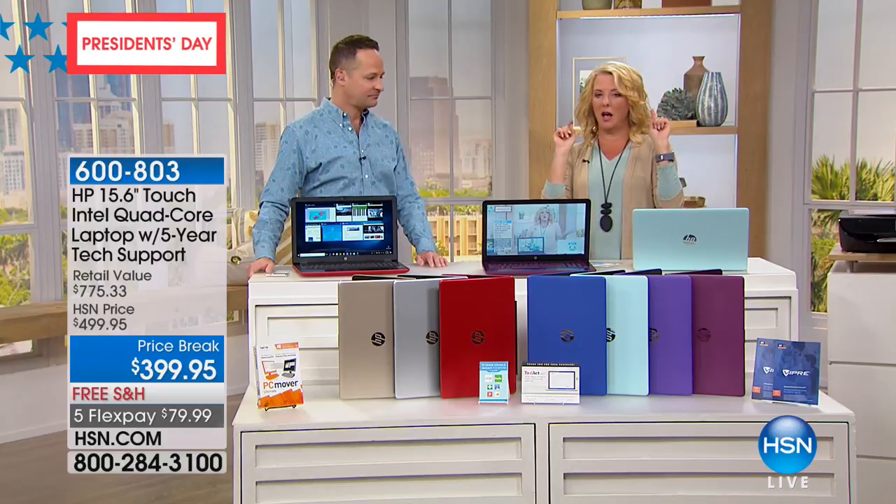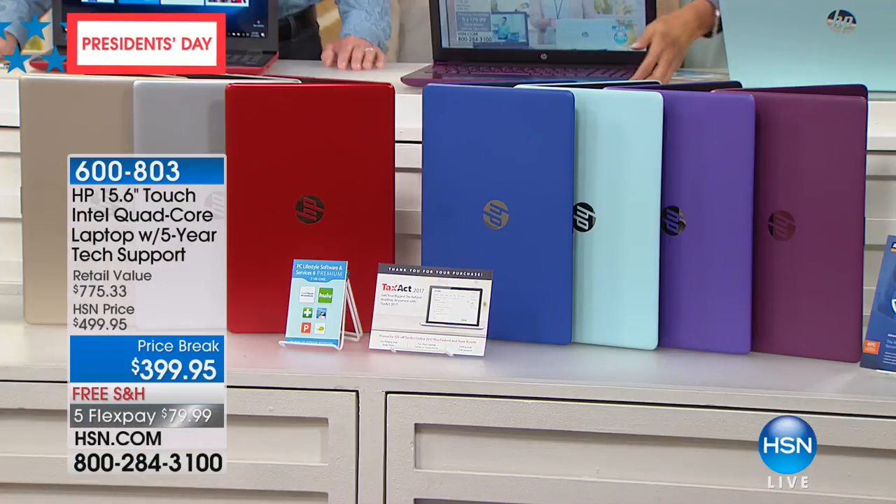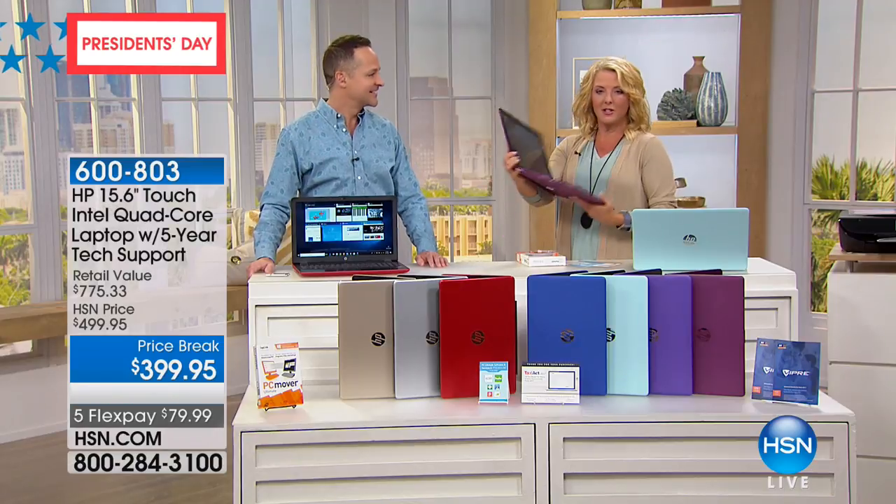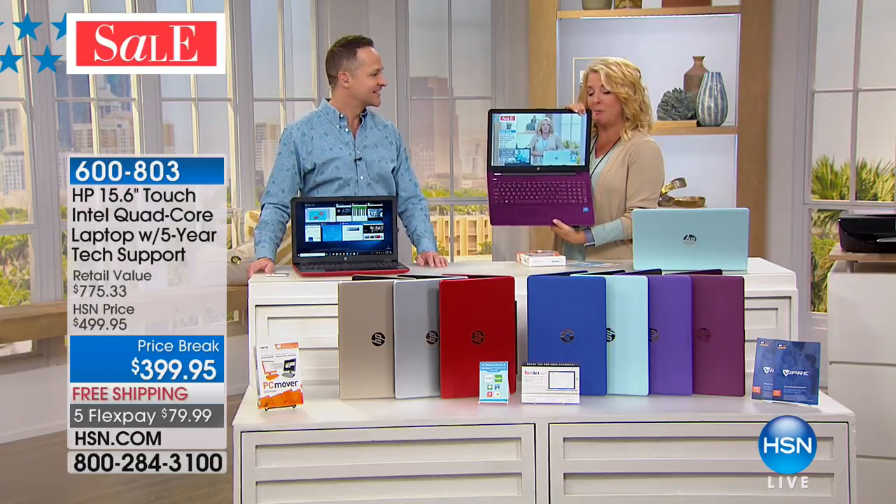Blue almost gone. Purple almost gone. Red almost gone. But Merlot is the number one bestseller. Don't miss out because it is beautiful and it's a brand new color.